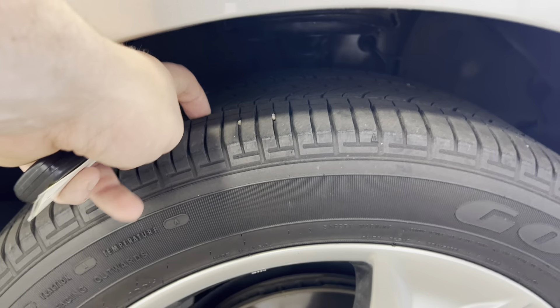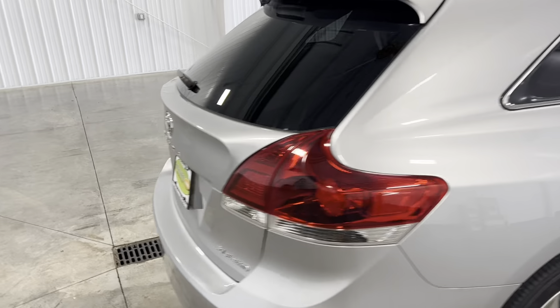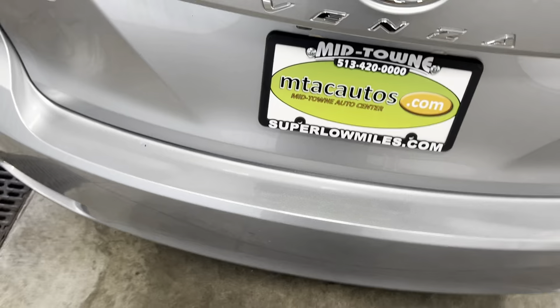No cracking or scratching on the rims, tires have plenty of tread. It does have a sunroof. Let's make our way around to the back.